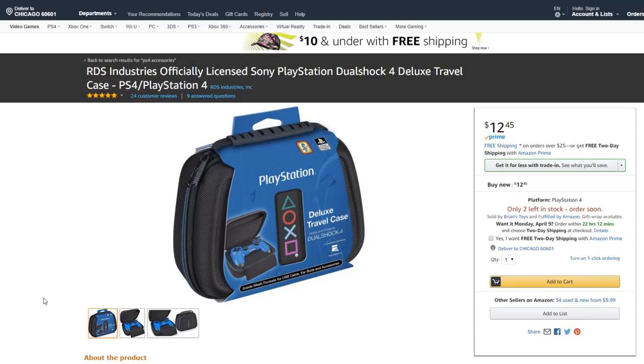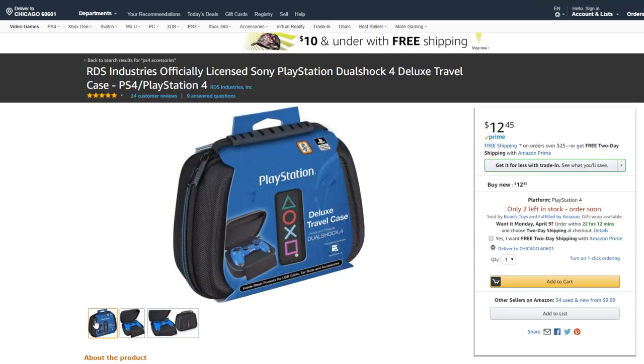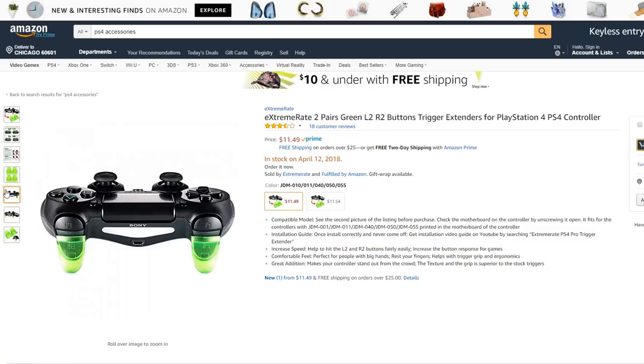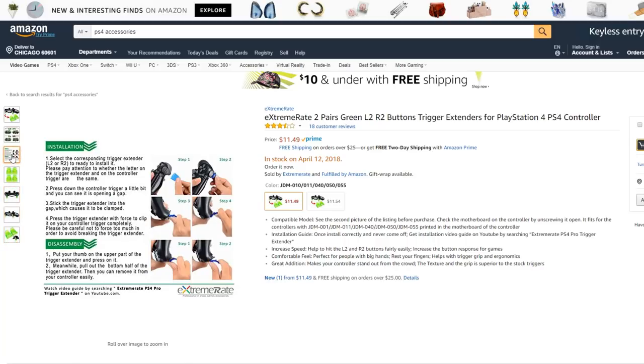Officially licensed Sony PlayStation DualShock 4 Deluxe Travel Case — these are pretty cool. I've actually seen these before. They're a nice high-quality case and they look cool too, with the symbols on the cover. Pretty cheap — I recommend these. What in the heck are these? Button trigger extenders. Why the heck would you need an extender for the PS4? Does this give you an advantage? And why are they in green? Like, why couldn't they be in black?